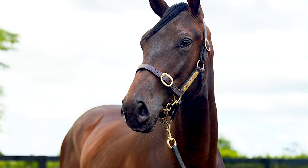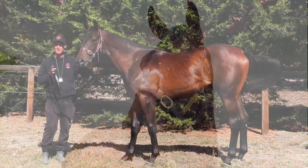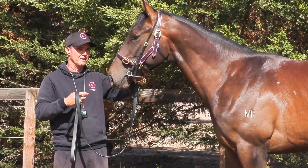X-rays and everything were fantastic. He's the perfect type of horse that we went over to New Zealand looking for, and we didn't have to pay a real lot of money for him.